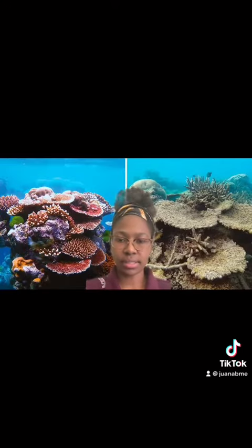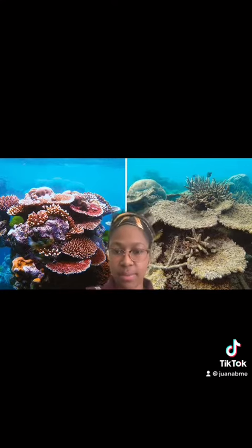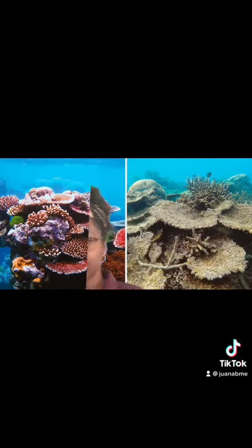Buildings, cars, and factories are causing the most emissions, which leads to an acidic environment that causes the corals to go from this to this.